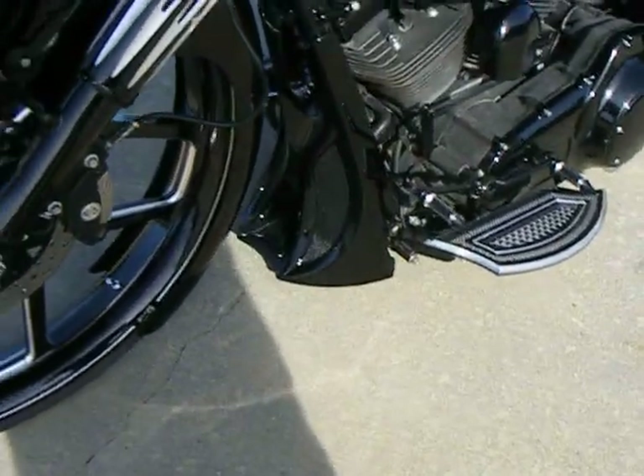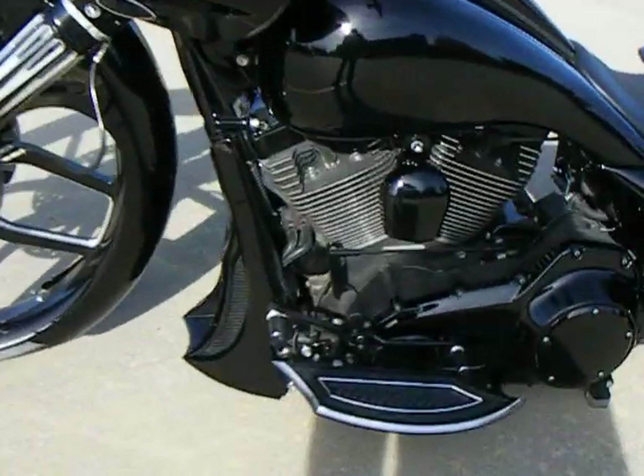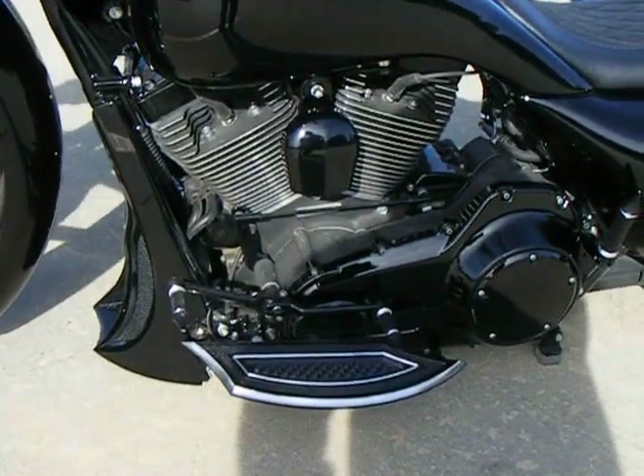It has a Speed by Design denim chin spoiler. All the chrome on the motor was taken off and powder-coated gloss black.